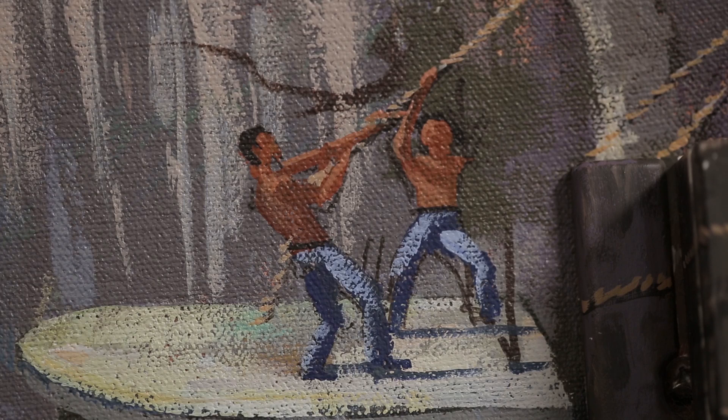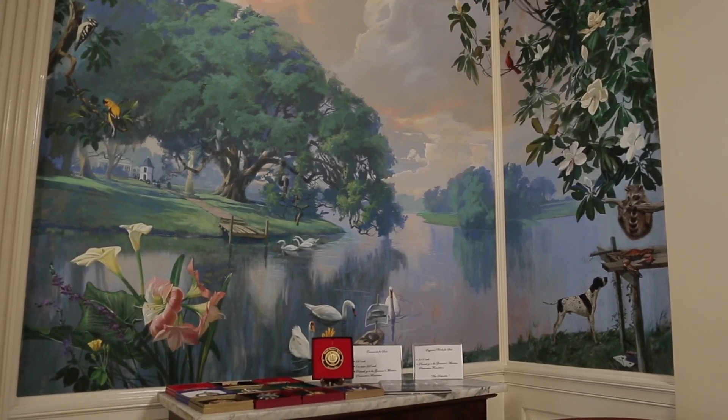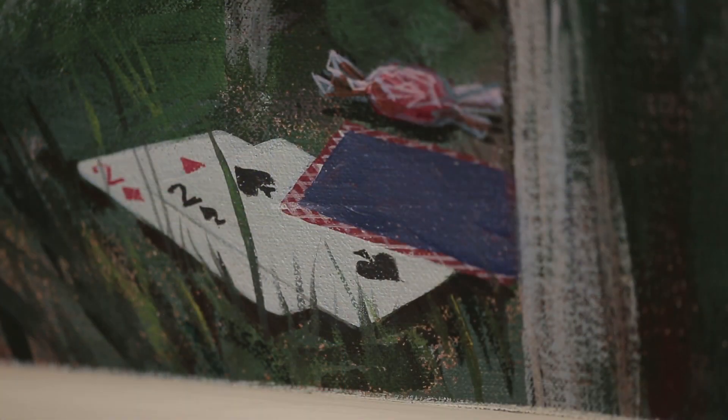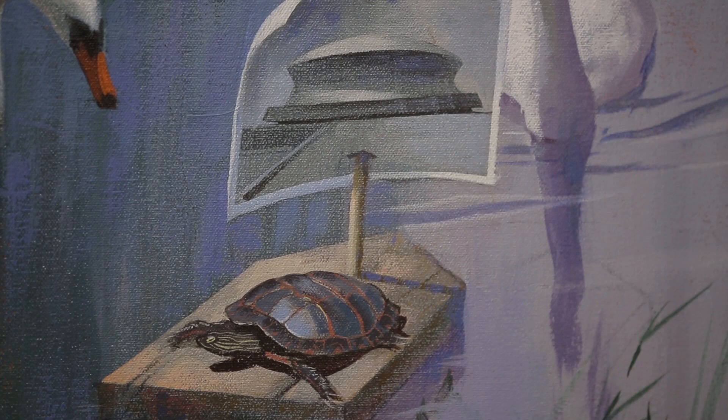Kids will say an alligator, the Loch Ness Monster — but in actuality, the box is simply a camouflage thermostat. The northwest corner includes a deck of cards for Edwin Edwards, who promoted the expansion of legalized gambling. In the same corner, a postcard of the Superdome is a tribute to Governor McKibbin, who is responsible for its construction.